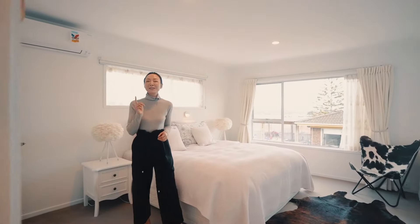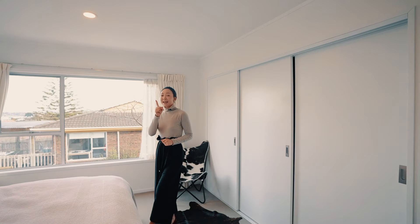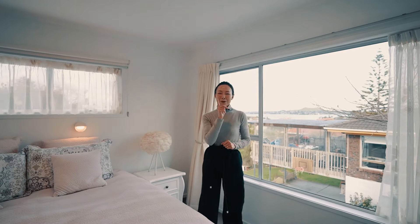The master bedroom is the sweetest spot, with a large wardrobe covering the entire wall and a massive window taking in the entire view. Very impressive.